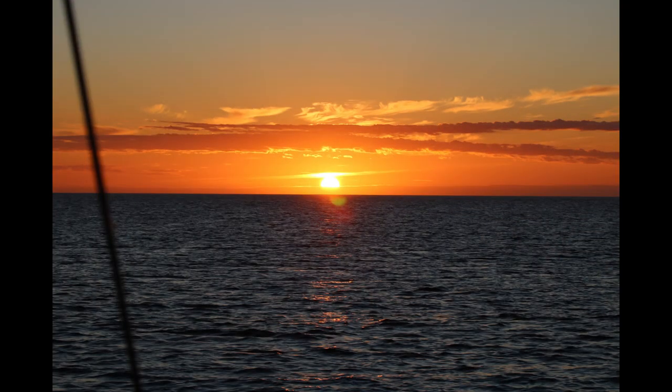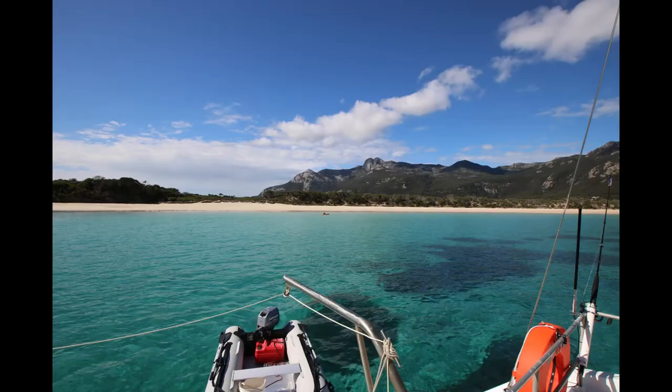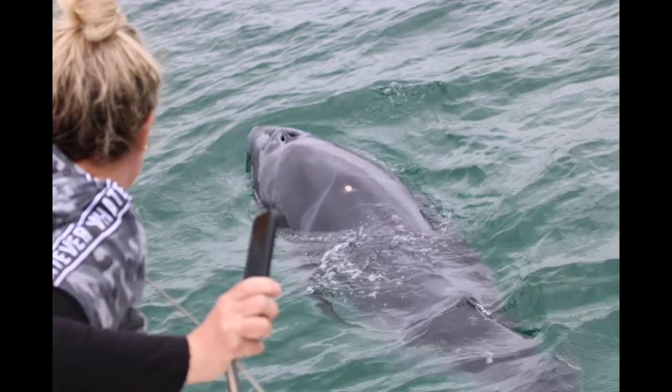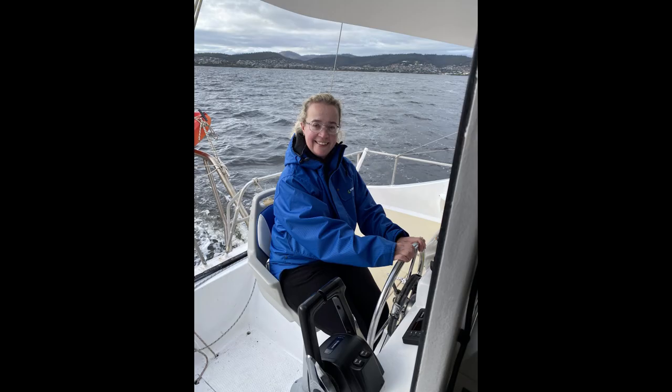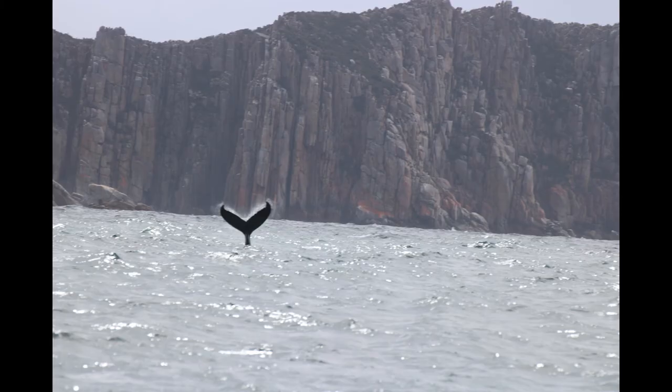Hey there, you're watching Tab and Blakey's trip from Hobart to Flinders Island aboard our Simpson Wind Wood called Pelican. We've owned her for about 4 years and we've recently upgraded all our electronics, outboards and sails to start travelling further afield and experience more of what Tasmania has to offer. We hope you enjoy watching our video.